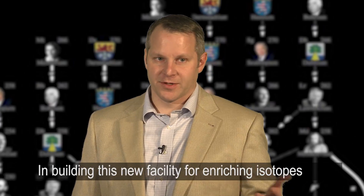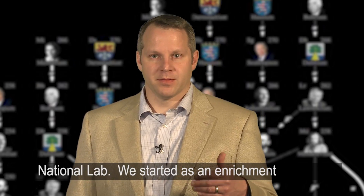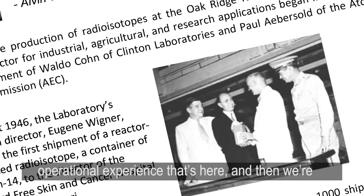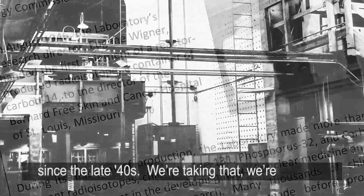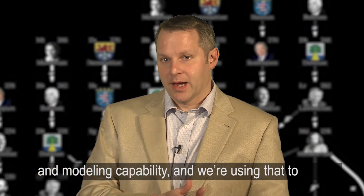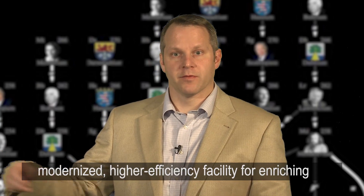In building this new facility for enriching isotopes, there are a number of technical challenges. What's nice is that we have the history here at Oak Ridge National Lab — we started as an enrichment facility and as a plant. So we're building on a lot of that history and operational experience, and then trying to improve it. A lot of this technology hasn't been researched or developed since the late 40s. We're building from that and now using 60 years of advancement in plasma physics, simulation, and modeling capability to advance the science. So we should have a modernized, higher-efficiency facility for enriching these materials.